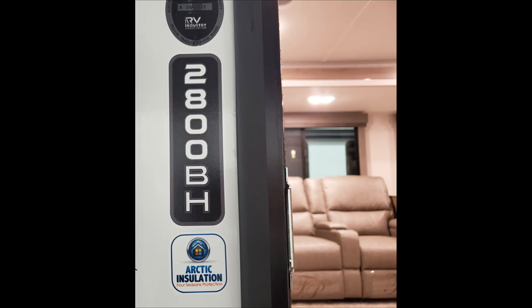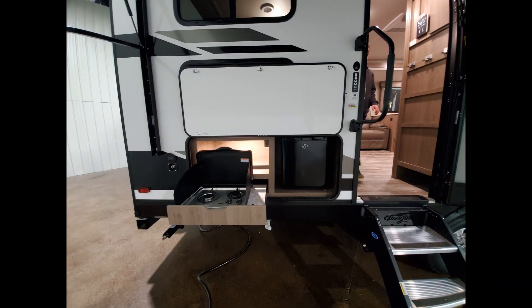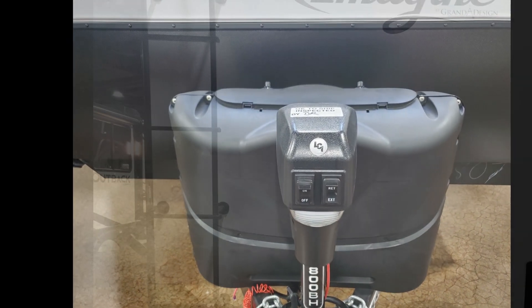It does have Arctic insulation, which is really nice for camping in cold weather. It had a nice big awning, but I'm a little disappointed that the awning did not cover the second door going into the master bedroom. And outside, you just have a little mini fridge and a couple of burners, which is nice for an outdoor kitchen.